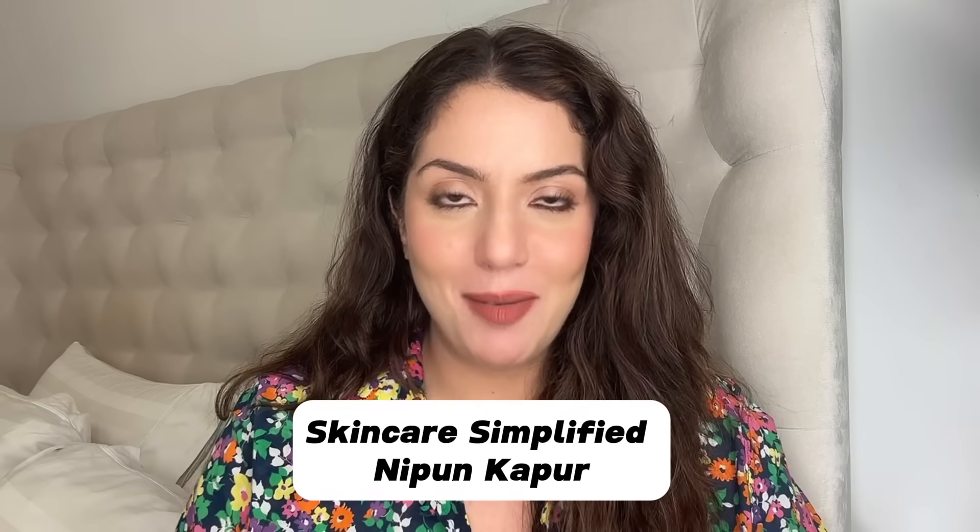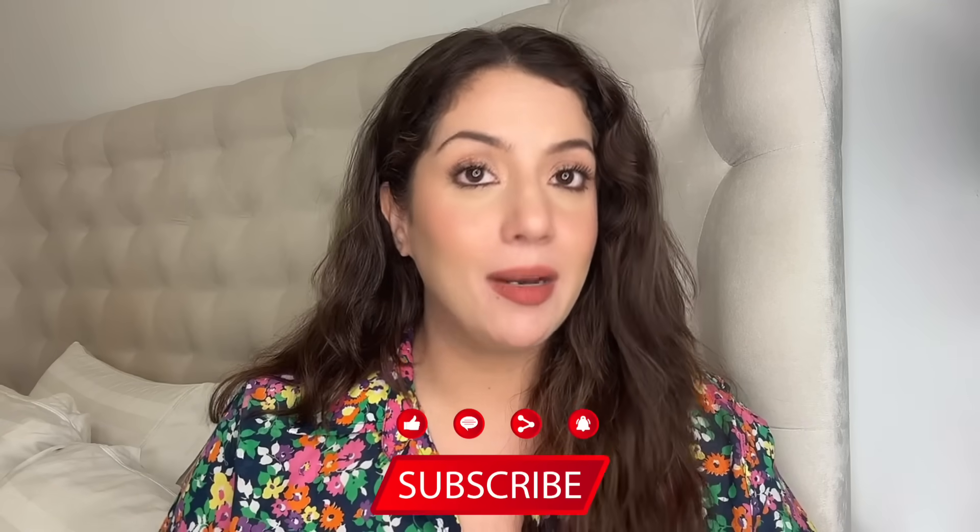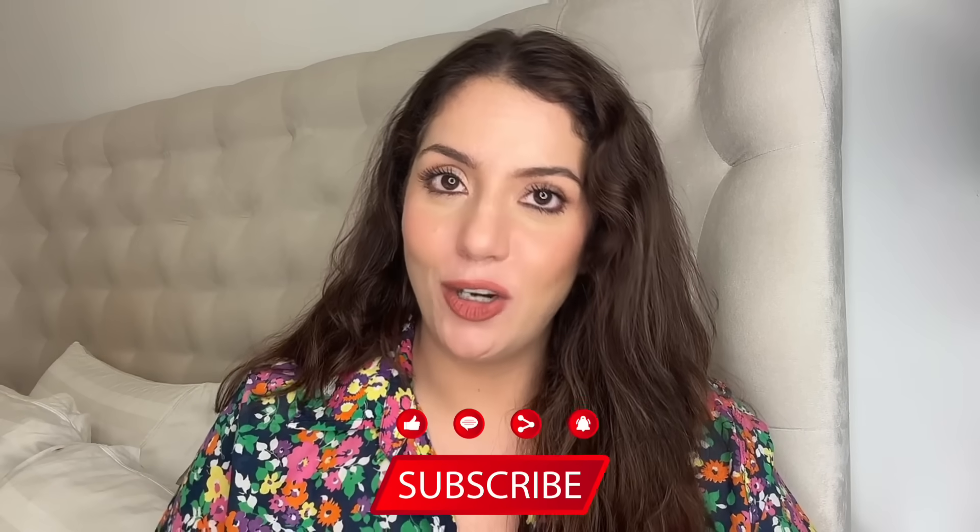Hello and welcome to Skincare Simplified. Mera naam hai Nippun, aapki skincare bestie and a certified skincare consultant. Today's video is all about 5 amazing layering combinations for different, different skin concerns — panchoon sabko nahin karne hai. Different, different skin concerns joh aapko dhenge glass skin. Video shurru karne se pehle, like and subscribe, agar aap enjoy karte hai science-backed daily content, kyunke mein banathi ho ek nai video every single day here on Skincare Simplified, the only channel on planet earth jahan aapko milte hai detailed skincare routines.